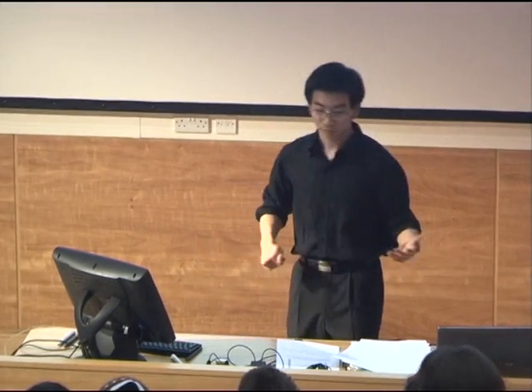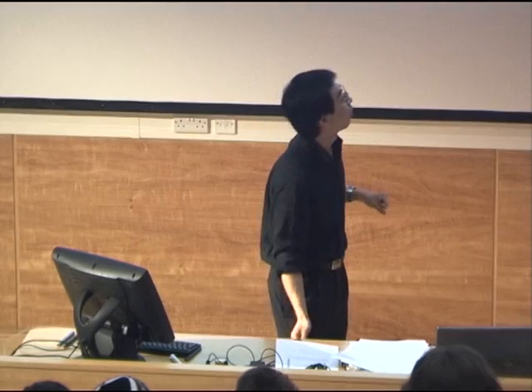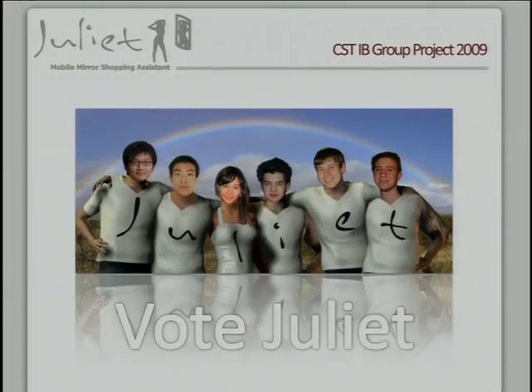So in summary, we've developed an effective and intuitive application to aid clothes shopping. We've packed it full of neat features such as background switching and the rating system. And there is real strong potential use, enabling stores to attract more customers with minimal effort. So there you go, ladies and gentlemen — you'll never have to spend hours in changing rooms again searching for that perfect outfit. We'll have Juliet to do it for you. Thanks very much.